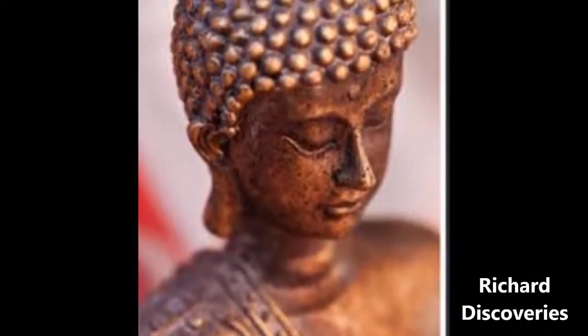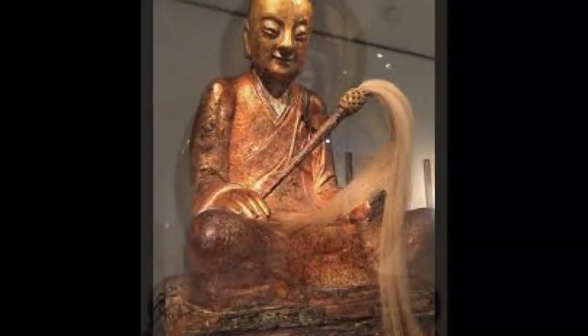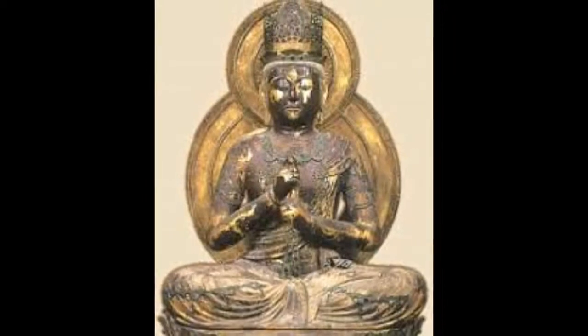Thanks to modern scanning technologies, scientists have now been able to peer inside to reveal these mysterious treasures without harming the statue. What exactly might be hidden in this ancient relic?